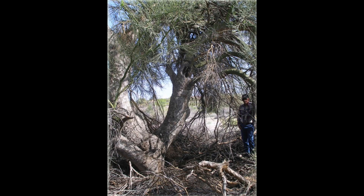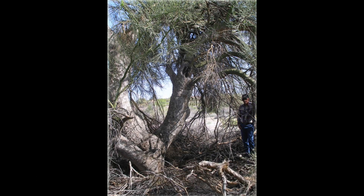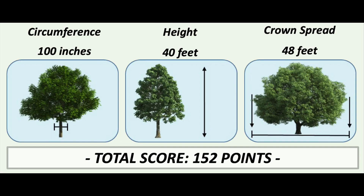Two types of Palo Verdes have been registered with the National Champion Tree Registry. The largest is a Blue Palo Verde nominated back in 2007, located not too far from Wickenburg. It stands at about 40 feet tall, has about 100 inches in circumference, and a crown spread of over 48 feet, giving it a total score of 152 points.